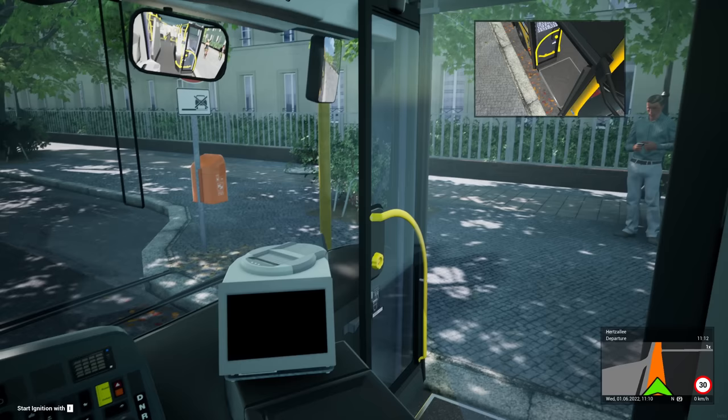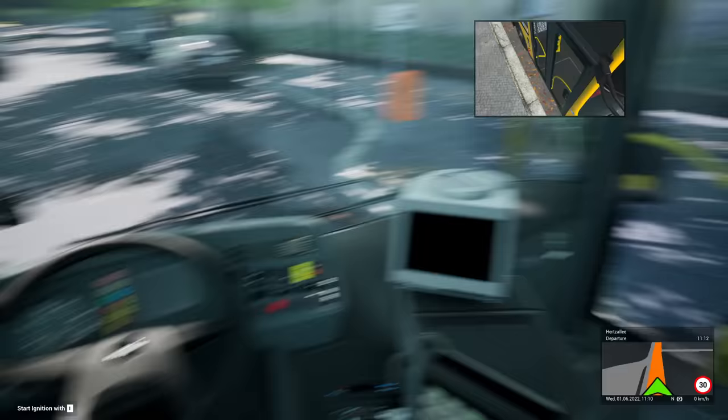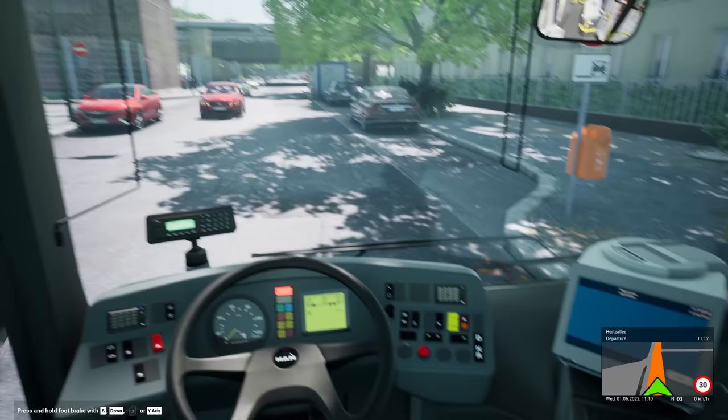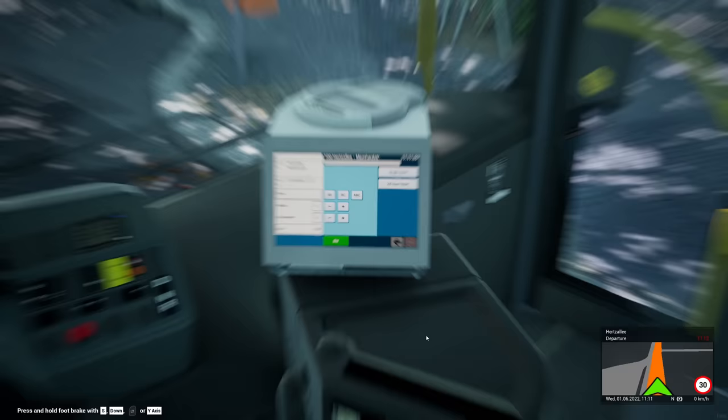We are going to be driving this spectacular Man Lion's City double-decker. Which route? We are — hang on, how do I do the doors? There we go. F7 does the rear doors, lovely. Yeah, we're going to be driving this on Route 100 today, which has been out for quite some time — a couple of weeks — but as I've mentioned, due to me not being here, I've not been able to drive it.